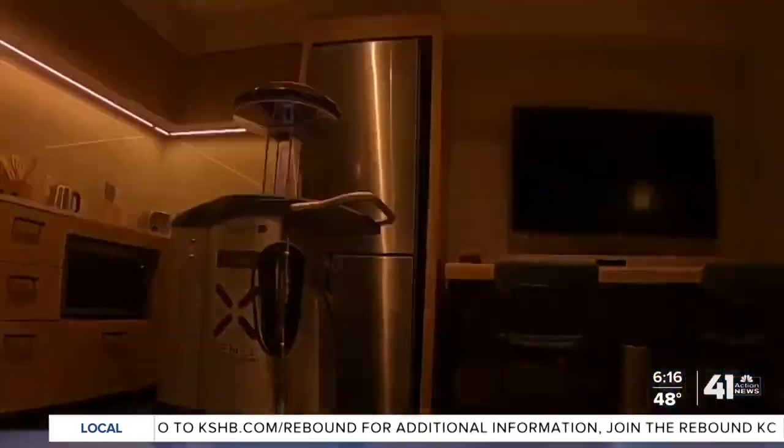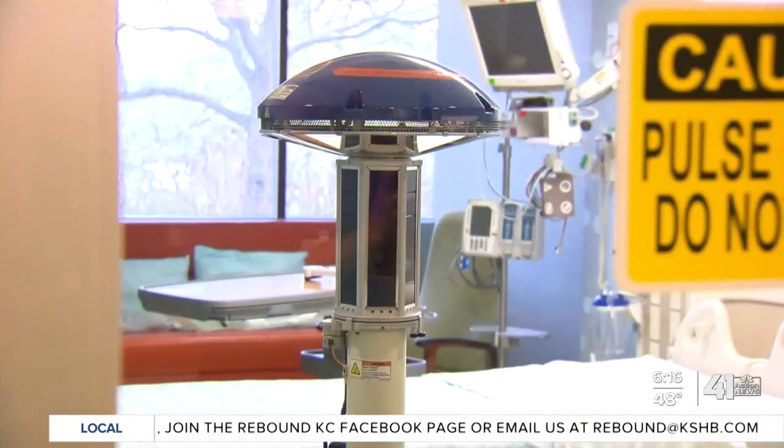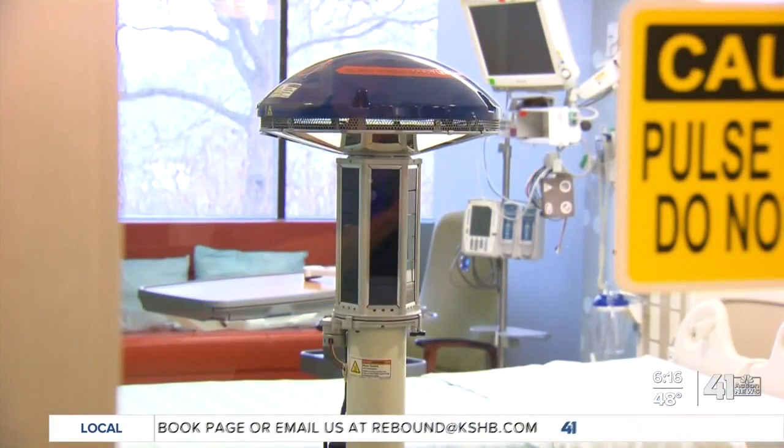UV is not a new technology. UVC light has been tested and is used in water treatment a lot. In this application, it was previously used, but it's just become a lot more prevalent with COVID and with the heightened awareness on infection control.